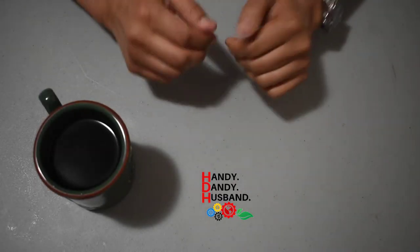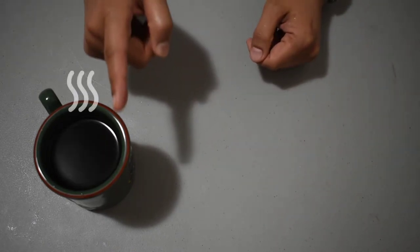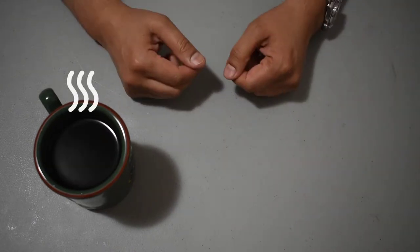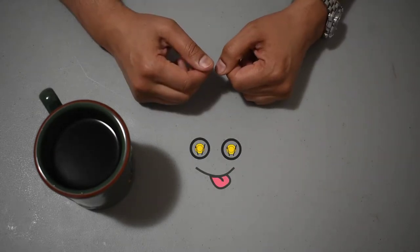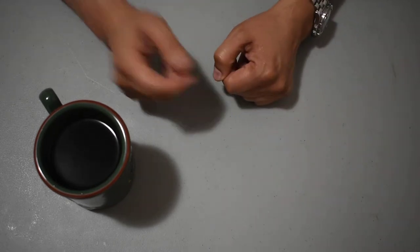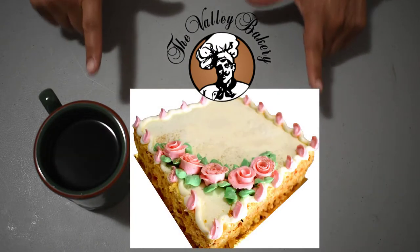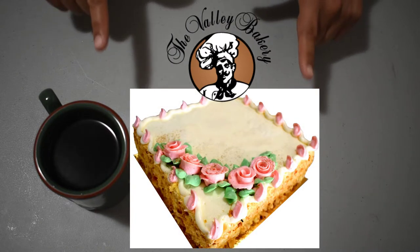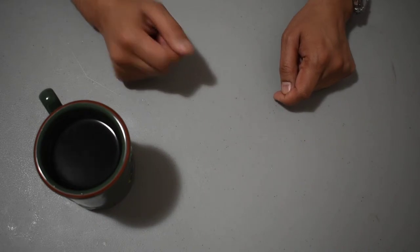Hi viewers, welcome again to Handy Dandy Husband. I have another hot cup of coffee that needs some dessert to go with it. Do you want a tasty, smooth dessert that will please your family on their birthdays and their celebratory milestones? Check out this quick review of Valley Bakery's delicious vanilla buttercream cake — one of the best buttercream cakes that Vancouver has to offer. Stay tuned.